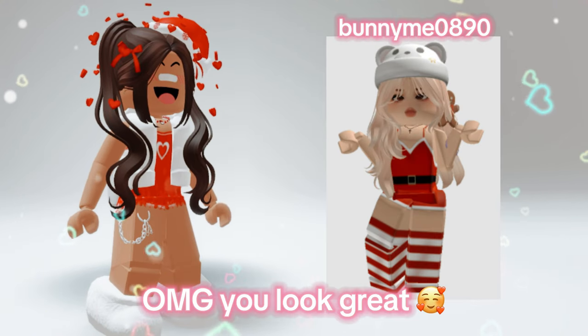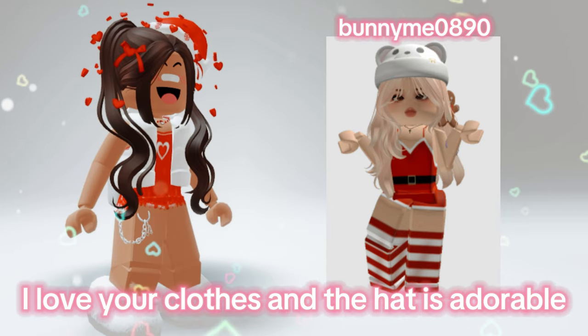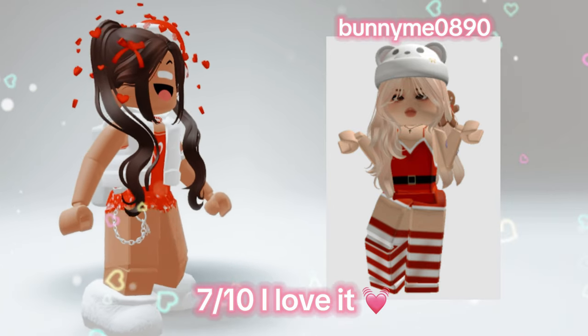Oh my god, you look great. I love your clothes and the hat is adorable. 7 out of 10 — I love it.